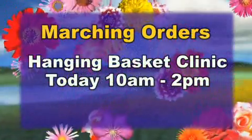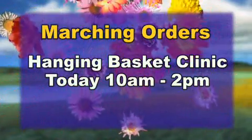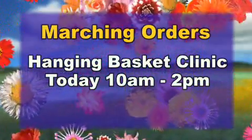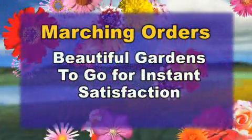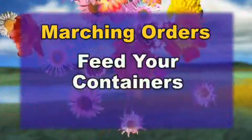First we have a hanging basket clinic here at TLC today from 10 to 2. Bring a container. Christy and the gang are going to show us how to do these big fabulous moss baskets and you can come in and participate. It's hands-on and they'll be doing it from 10 to 2. There are also some beautiful gardens already done so you can come by and pick one of those up.